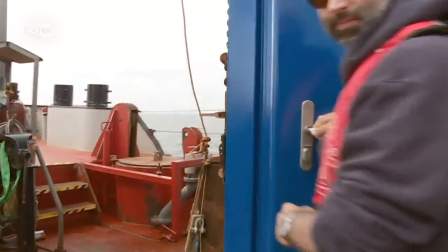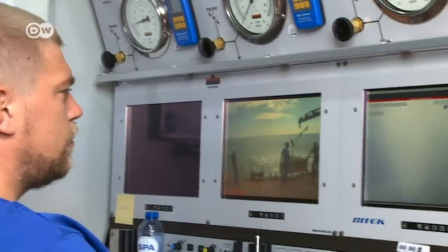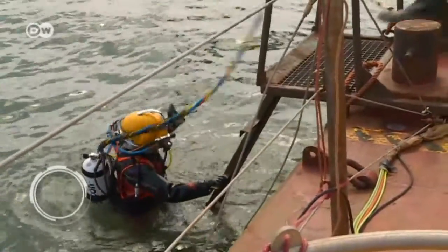The teams commissioned by energy companies planning the wind parks are aware of the environmental impact of their work. But they feel that clearing unexploded ordnance in the North Sea takes priority — it's a threat to shipping, marine life, and it's also hampering Germany's energy transition.